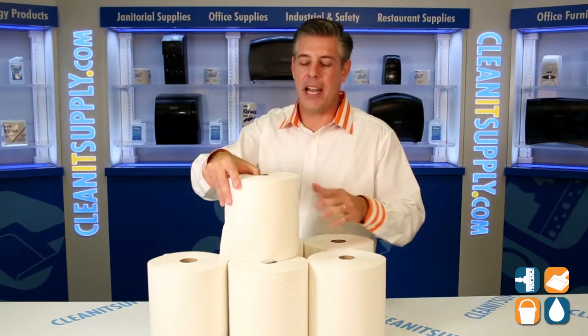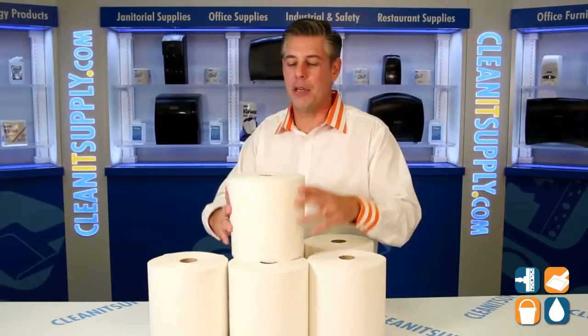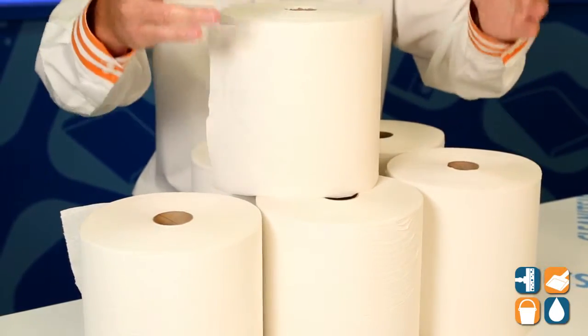There are six rolls per case. These are 600-foot rolls. That is 3,600 linear feet of pure executive drying paper towels.